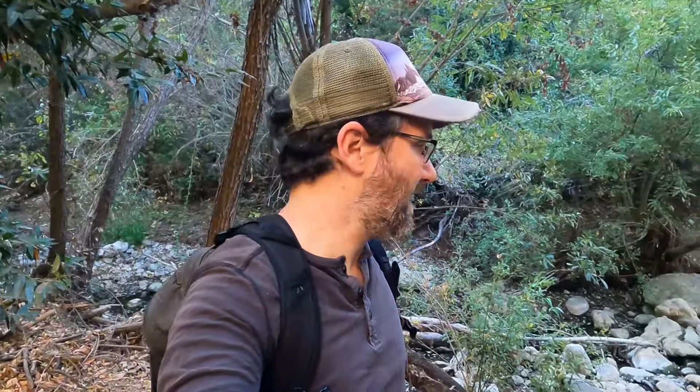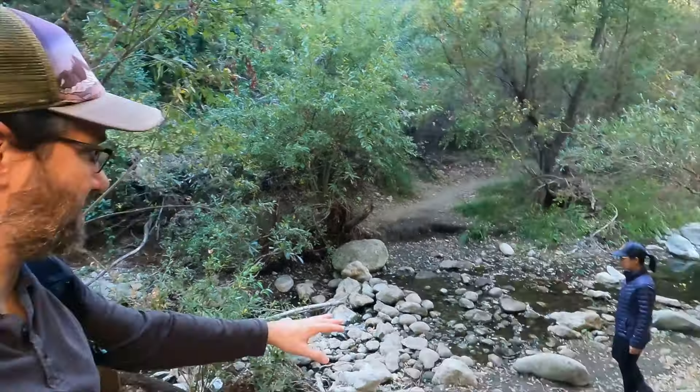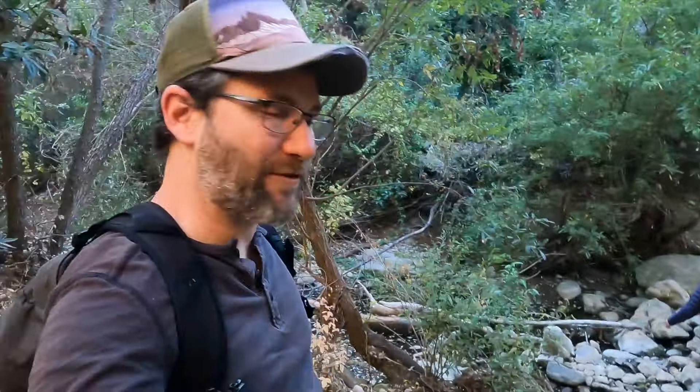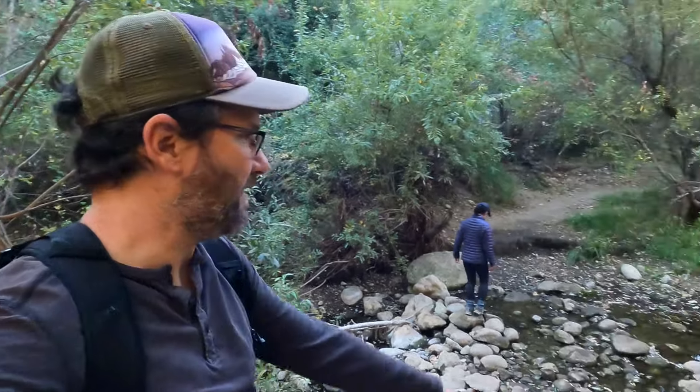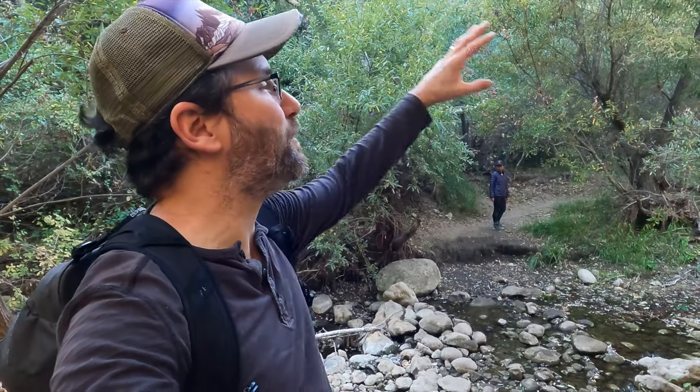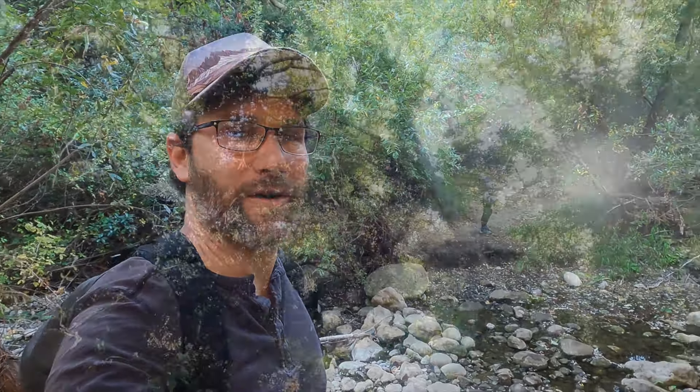We were here in April and it was a pretty wet year, so this creek here was really flowing. But it's so surprising after several months of Southern California dry heat that the water is still flowing. What an amazing place it must have been for people to have lived here with this perennial source of water in this beautiful ancient oak forest.